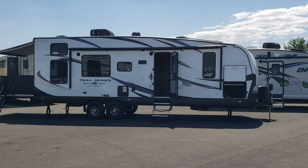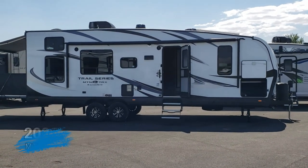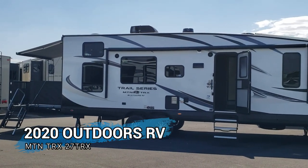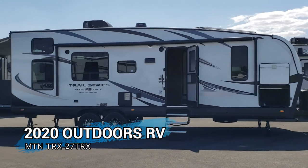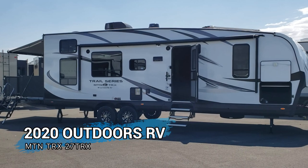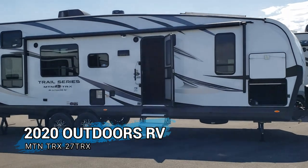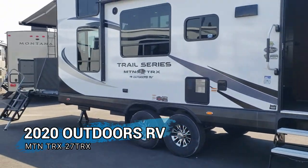Today, we're going to take a look at a 2020 Outdoors RV Mountain Tracks 27 TRX we just got in. This is a toy hauler from Outdoors — the first year that they've had them — and these sell really fast. We're going to walk around today and show you a few of the reasons why they sell so fast and some of the upgrades they've done for 2020.